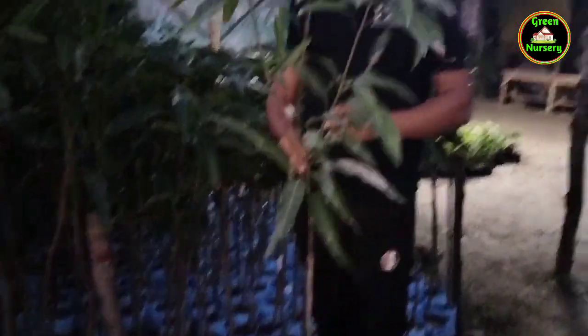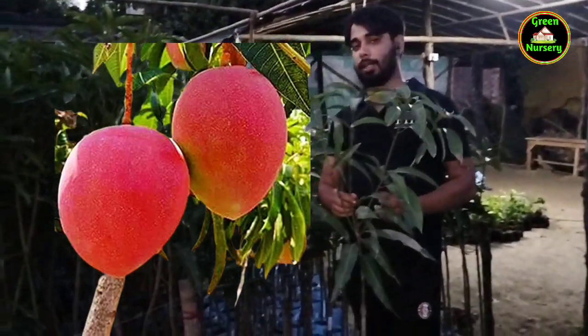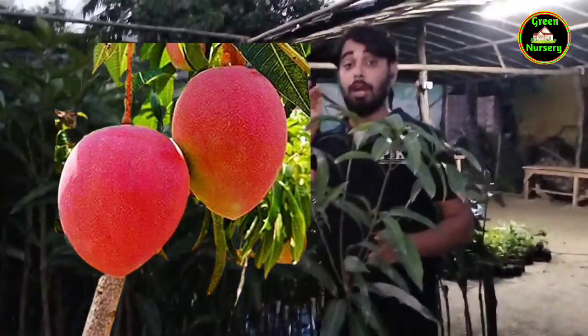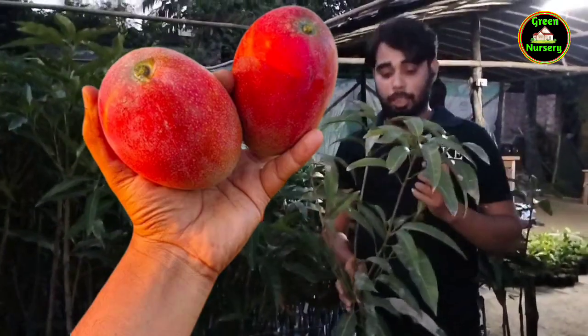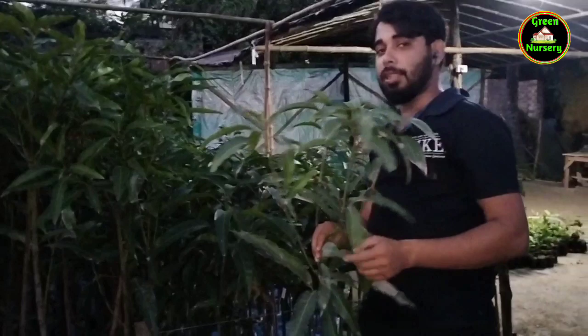Miyazaki is a Japanese plant. This is the color of the mango — it has a red color, it is a very colorful mango. It has like powder on the mango. People like it in the market, especially in India, where there are so many colorful mangoes.